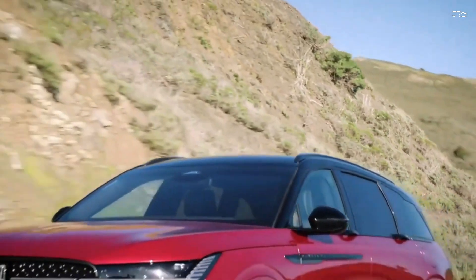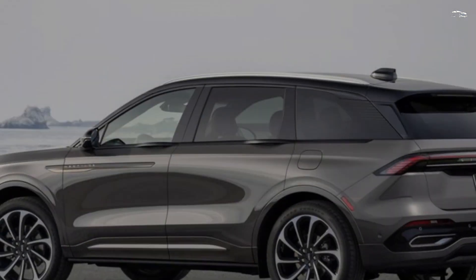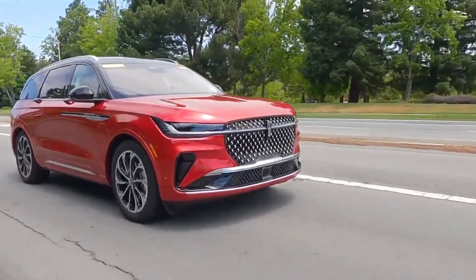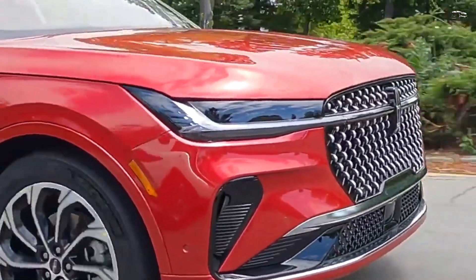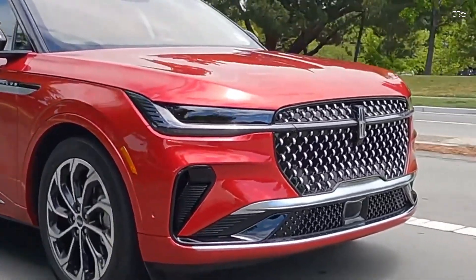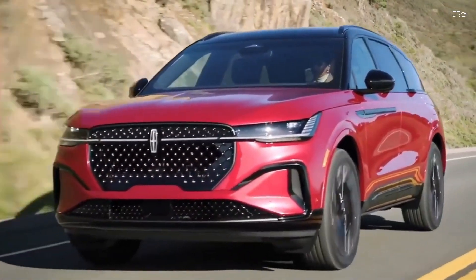Neither the EPA nor Lincoln has announced fuel economy estimates for the new Nautilus yet. Given the similarities in output between old and new, we expect the base engine model to return around 22 MPG city and 22 MPG highway. For the hybrid, we anticipate mileage comparable to the Ford Escape Hybrid — we estimate the Nautilus hybrid's EPA number to be approximately 37 MPG city and 33 MPG highway. We'll update this section with official numbers when they become available.